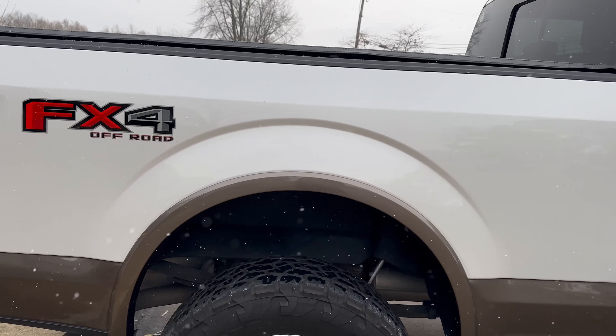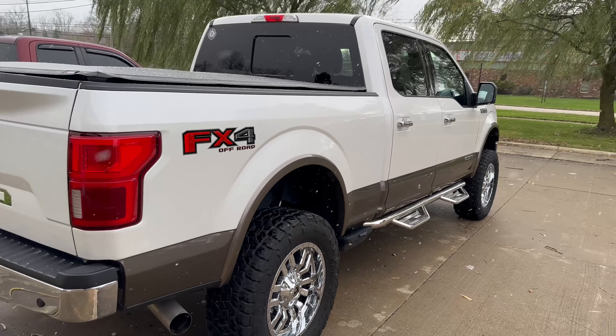Look at the reflection off this white. White is a really hard color to get to pop and show gloss, and this thing just looks like it was dipped in glass.